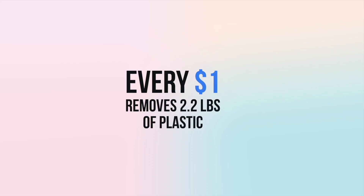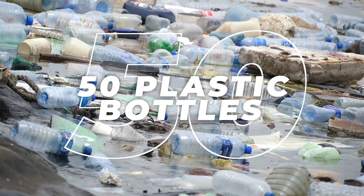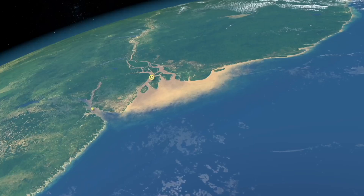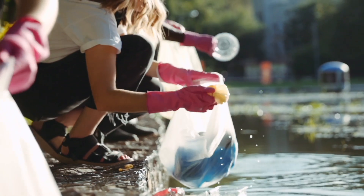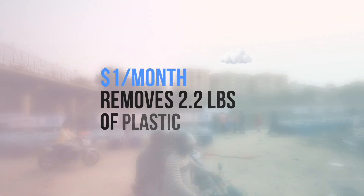Each dollar donated removes 2.2 pounds of ocean-bound plastic, the equivalent of 50 plastic bottles. With local, low-cost, and low-tech solutions like this, we can scale trash booms around the world without waiting on bureaucrats or billionaires to get their act together. We, the people, can protect our ocean together. Become part of the solution with just a dollar a month now.